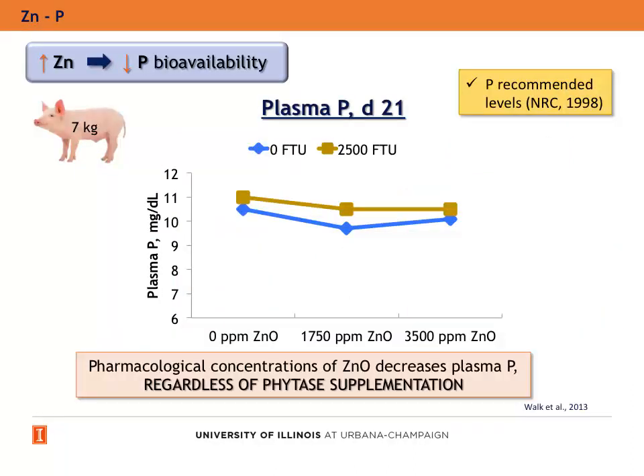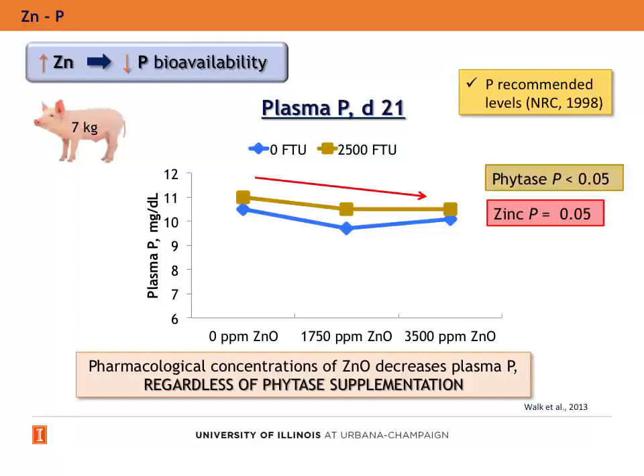In another study in weanling pigs fed diets with recommended phosphorus levels, pharmacological concentrations of zinc oxide decreased plasma phosphorus regardless of phytase supplementation.